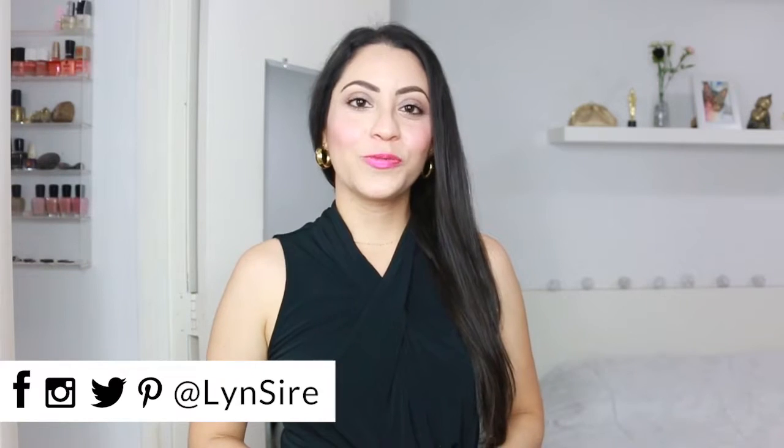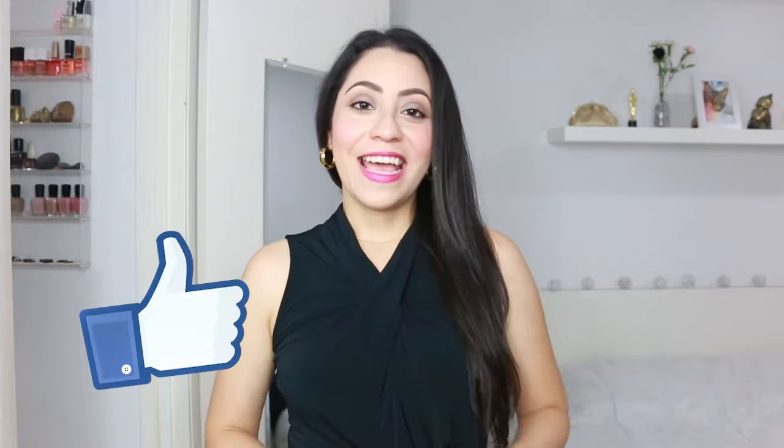If you've stayed until the end, I want to thank you! It is so hot here, I'm hungry, and this is the second video I've filmed on a Sunday morning. Everything you saw is in the description box and available in different colors — let me know what your favorite piece was. You can also find me on Poshmark and follow me on all social media accounts with the name Lynn Sire. If you liked this video, don't forget to give it a like — I'll see you next time, kisses, bye!